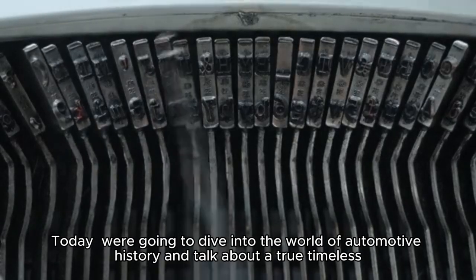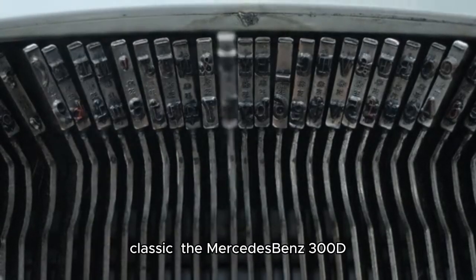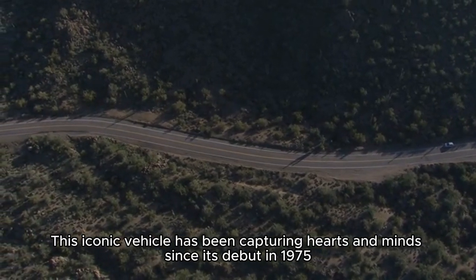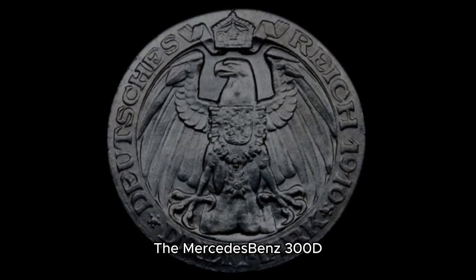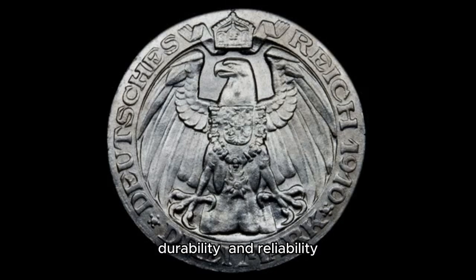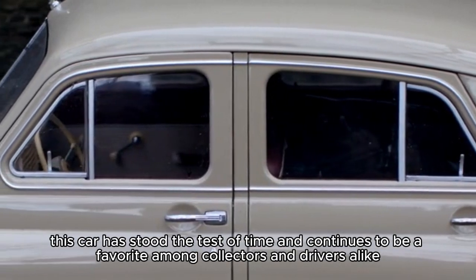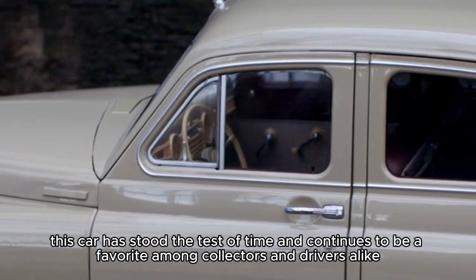Today, we're going to dive into the world of automotive history and talk about a true timeless classic, the Mercedes-Benz 300D. This iconic vehicle has been capturing hearts and minds since its debut in 1975. The Mercedes-Benz 300D is a testament to the brand's commitment to quality, durability, and reliability. With its iconic boxy design and rugged construction, this car has stood the test of time and continues to be a favorite among collectors and drivers alike.